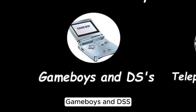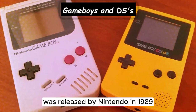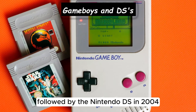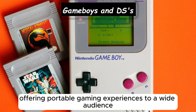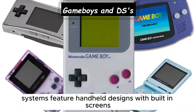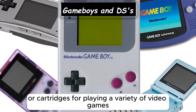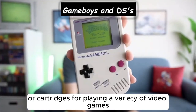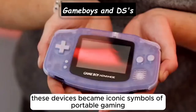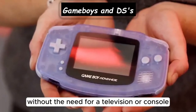The original Game Boy handheld gaming console was released by Nintendo in 1989, followed by the Nintendo DS in 2004, offering portable gaming experiences to a wide audience. Game Boy and DS systems feature handheld designs with built-in screens, controls, and game cartridges for playing a variety of video games. These devices became iconic symbols of portable gaming, providing entertainment on the go without the need for a television or console.